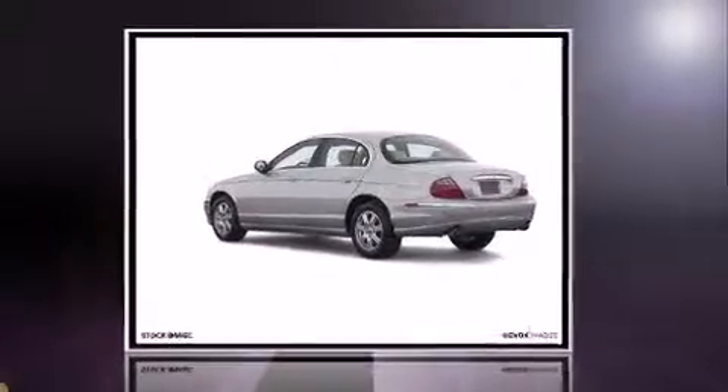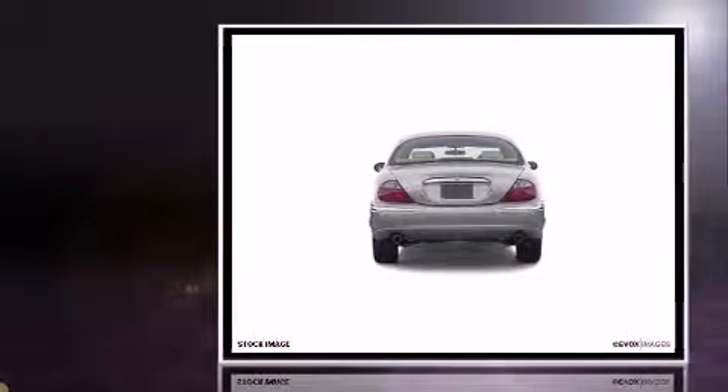Sensibility and practicality define the 2004 Jaguar S-Type. It features an automatic transmission, rear-wheel drive, and a 3.0-liter six-cylinder engine.